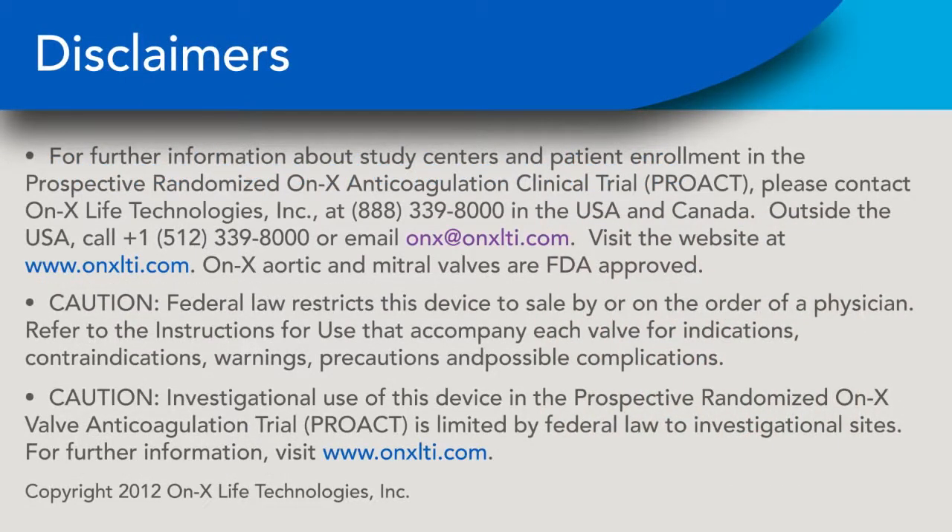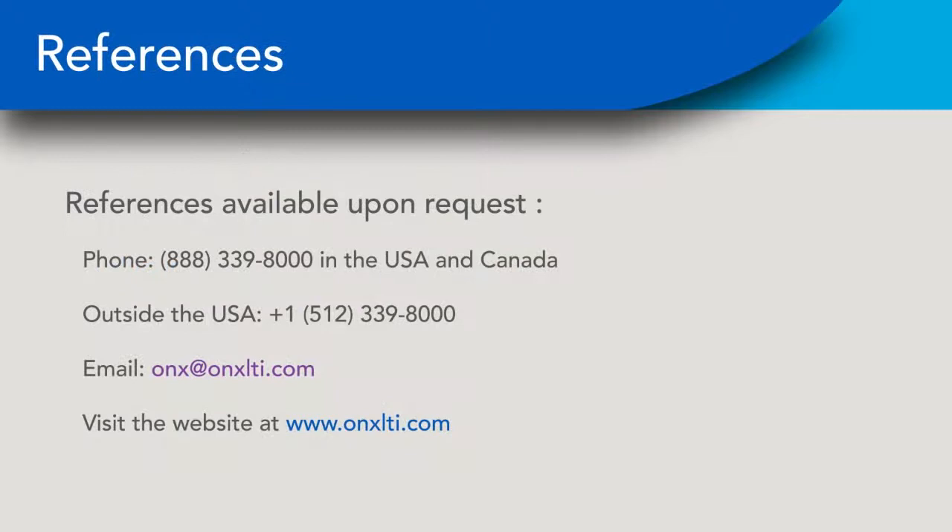For more information about the ONIX valve or references for this video, please contact ONIX Life Technologies at 888-339-8000 in the USA and Canada, or email onx@onxlti.com, or visit the website at www.onxlti.com. Outside the USA, please call +1-512-339-8000.